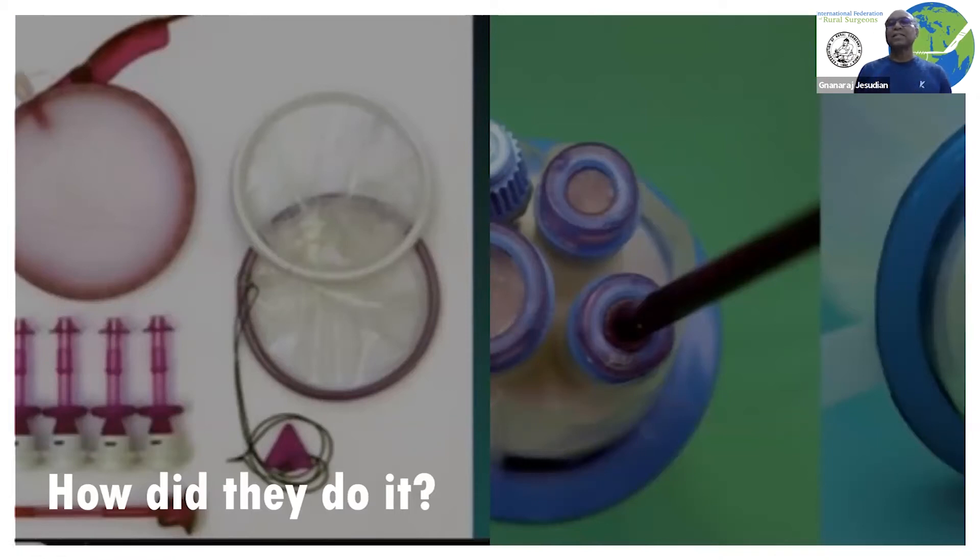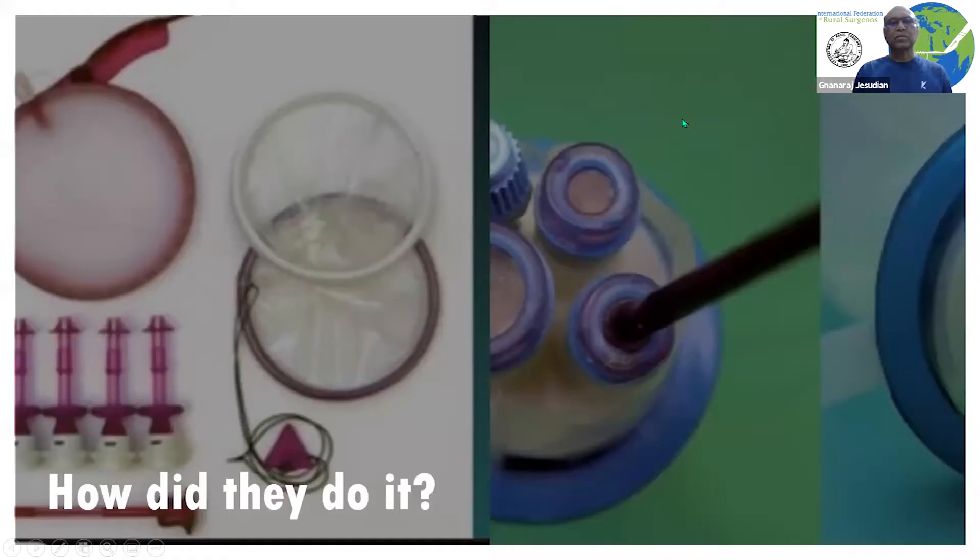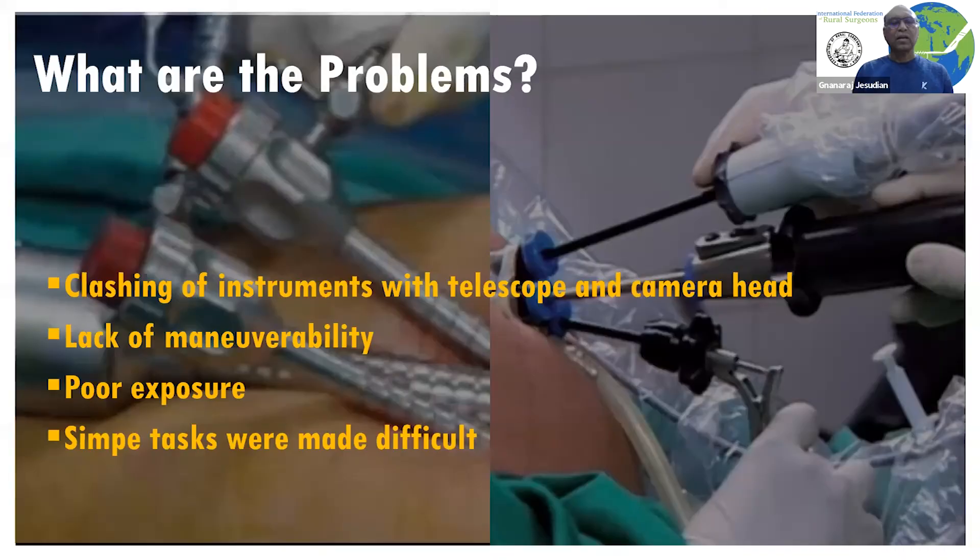Obviously, all of this makes things expensive. The port alone can cost 10 to 20 times the cost of regular laparoscopic ports. These procedures are also not easy to perform because of instrument clashing, poor telescope visibility, lack of maneuverability, and poor exposure — all of which make even simple tasks difficult.